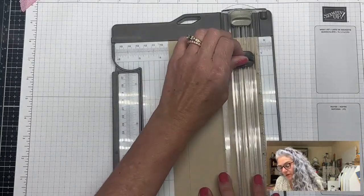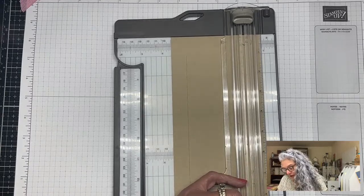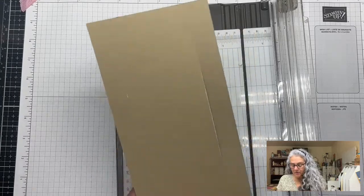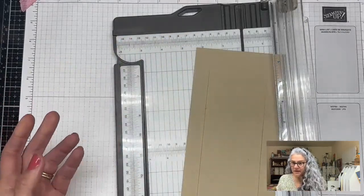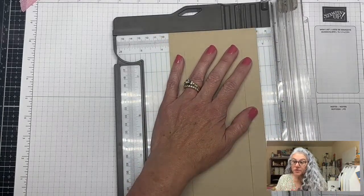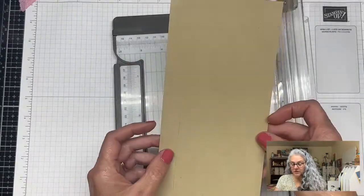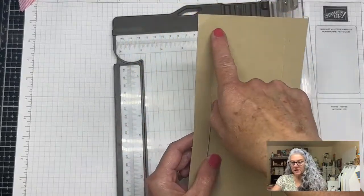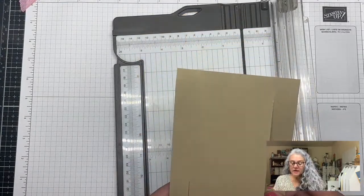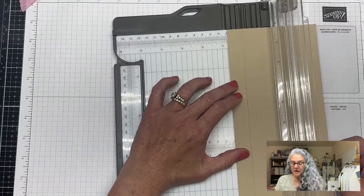I'm using a demo color — the actual card base will be Early Espresso, which is easier to see. So you end up with two very long cuts. When you're going to reposition, I'd suggest turning it around so you have the smaller cut — one inch — and the larger cut — three and a half — clearly distinguished. I got a little confused doing it and found it easier to use the left side of the trimmer.